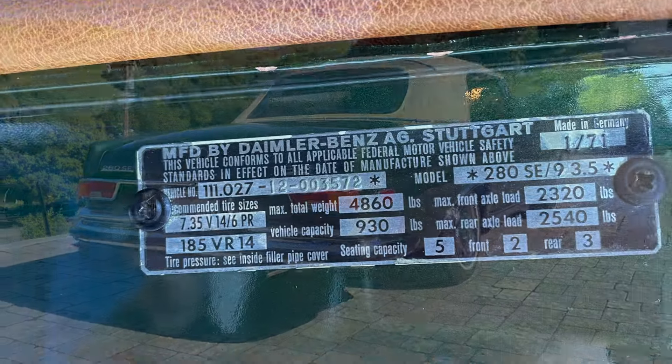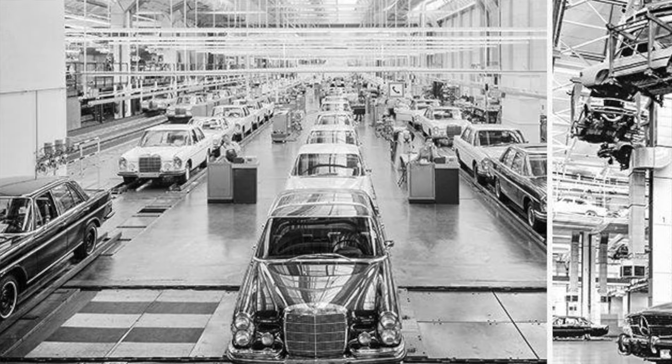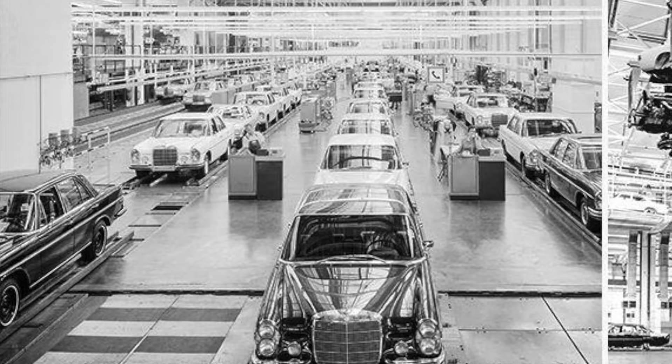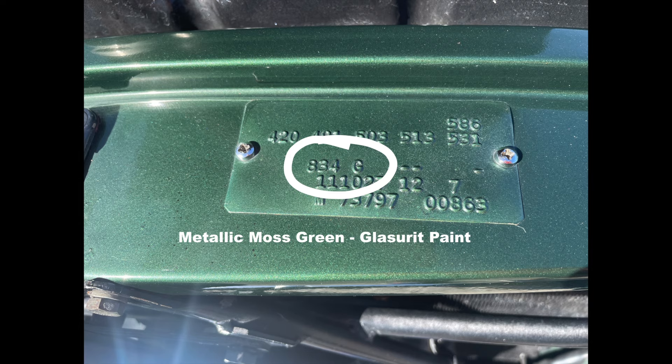This one, VIN number 003572, was assembled in Mercedes' Zindelwegen plant in January of 1971.